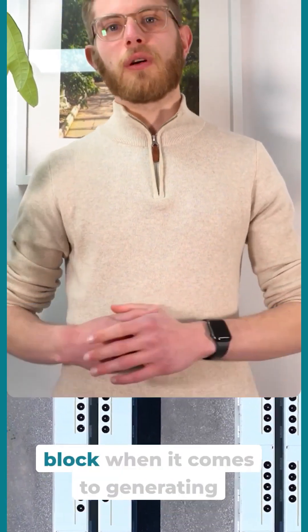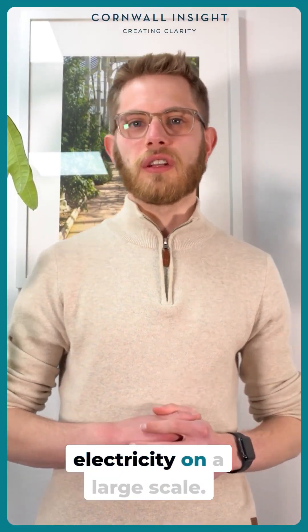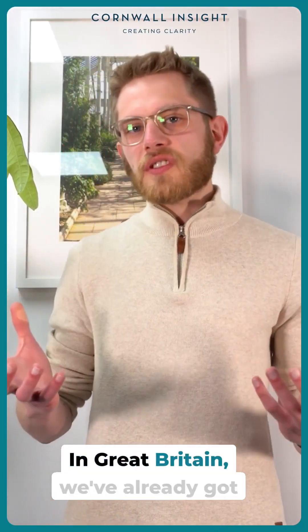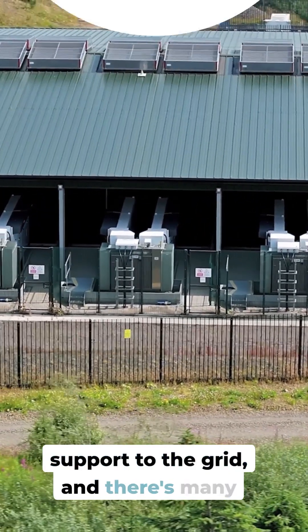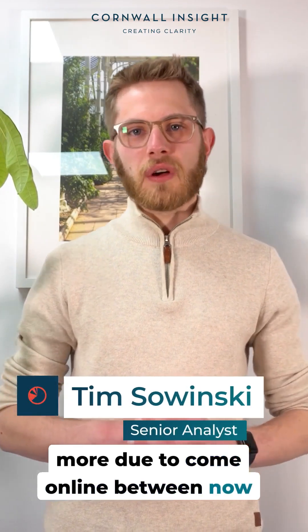Battery storage is the new kid on the block when it comes to generating electricity on a large scale. In Great Britain, we've already got over 150 of these sites providing support to the grid, and there's many more due to come online between now and 2030.